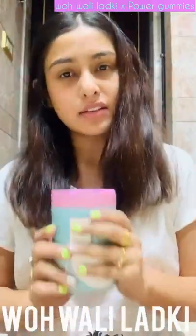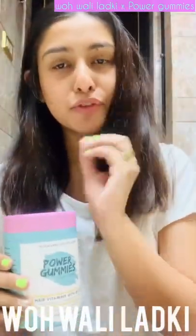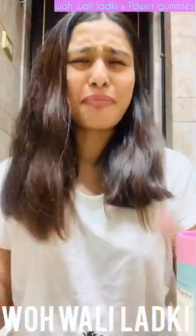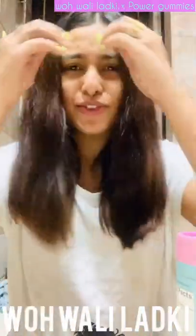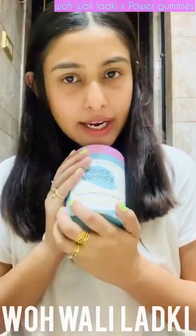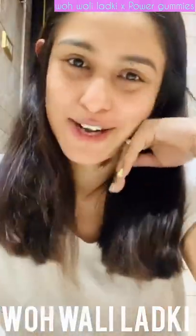I don't think there's anything wrong with spending 15 rupees for your hair when you waste so much money at spas. At 15 rupees per gummy, I think it's good to go. Give it a try, and if it works you can order more. Definitely use my code to get the discount.